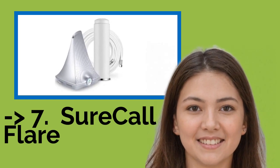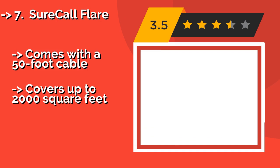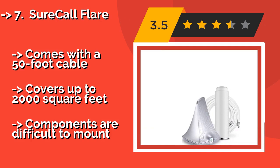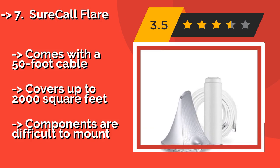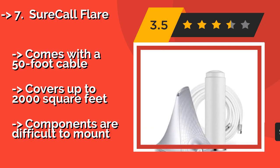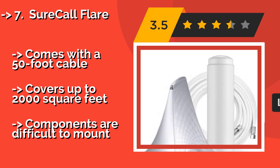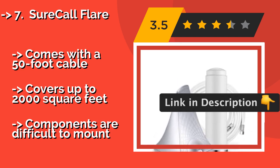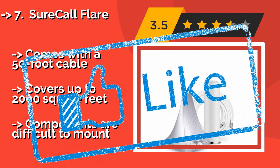Number 7: The SureCall Flare, around $275, takes the omnidirectional functionality and reliability of a whip antenna and houses it in a tower alongside the repeater unit, creating a much more aesthetically appealing look for a home than the vast majority of the competition. It comes with a 50-foot cable and covers up to 2,000 square feet, but components are difficult to mount.